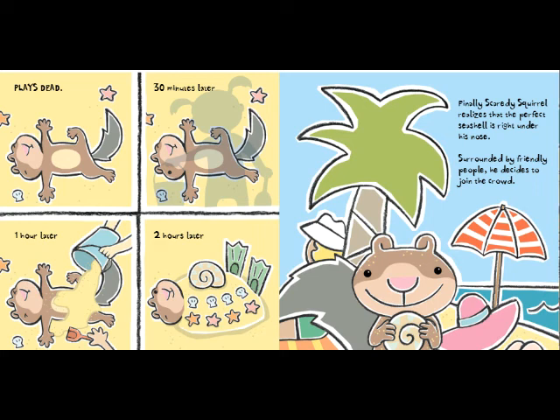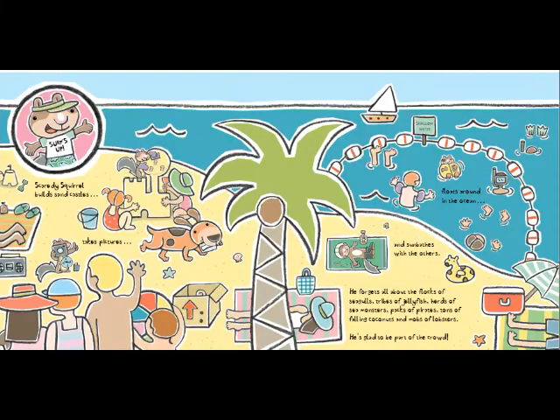Finally, Scaredy Squirrel realizes that the perfect seashell is right under his nose. Surrounded by friendly people, he decides to join the crowd. Scaredy Squirrel builds sand castles, takes pictures, floats around in the ocean, and sunbathes with the others. He forgets all about the flock of seagulls, tribes of jellyfish, herds of sea monsters, packs of pirates, tons of falling coconuts, and mobs of lobsters. He's glad to be part of the crowd.